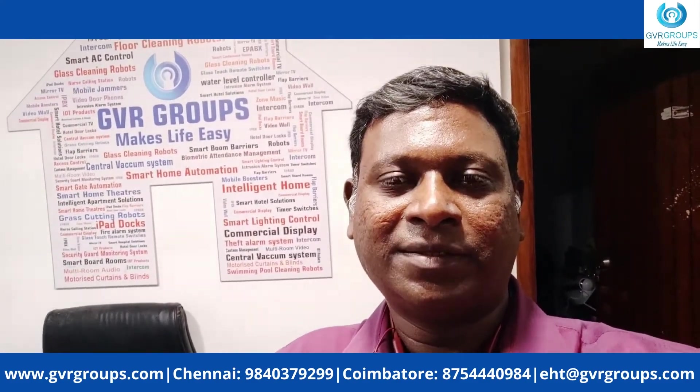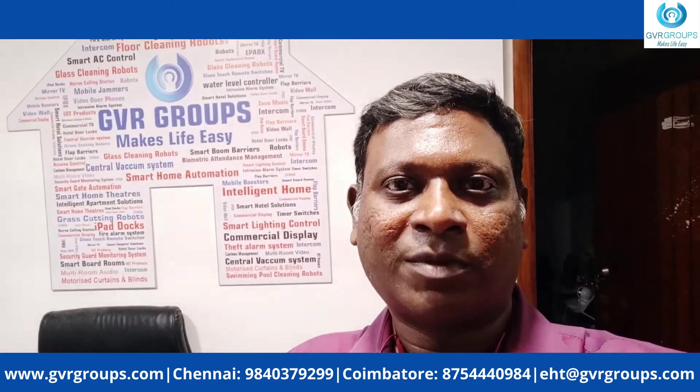Vijay from GVR Groups signing off. Thank you so much for watching.